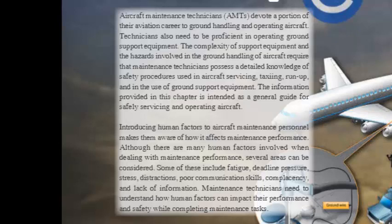The information provided in this chapter is intended as a general guide for safely servicing and operating aircraft. Introducing human factors to aircraft maintenance personnel makes them aware of how it affects maintenance performance. Several areas can be considered, including fatigue, deadline pressure, stress, distractions, poor communication skills, complacency, and lack of information. Maintenance technicians need to understand how human factors can impact their performance and safety while completing maintenance tasks.